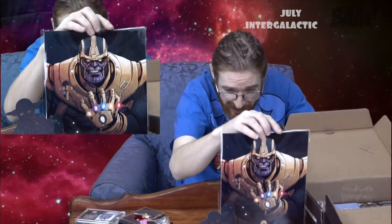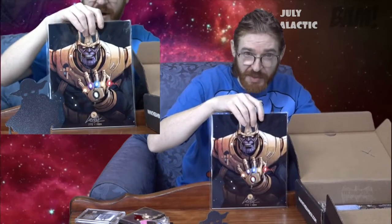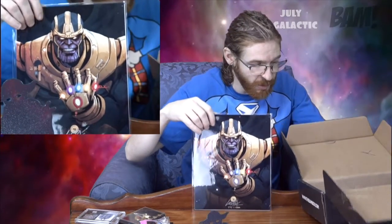We have a signed piece — signed by Adam MacArthur, who's the CEO of BAM box — but obviously we'll find out exactly who signed it in a second. And that is... Thanos, with the Infinity Gauntlet.